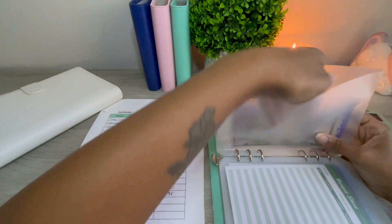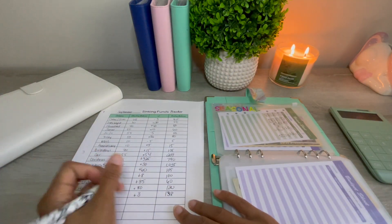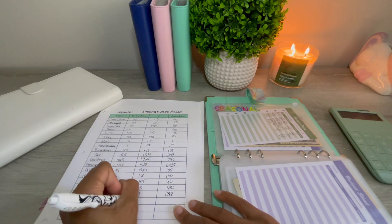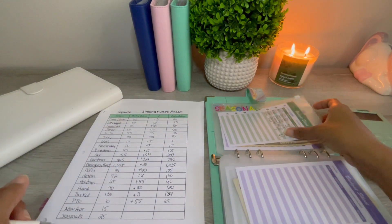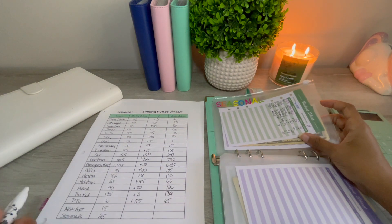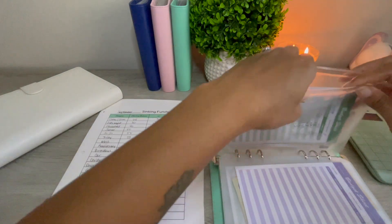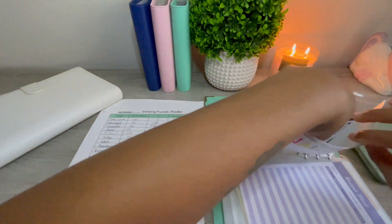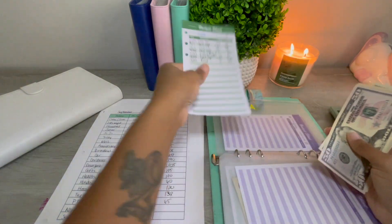PTO has $65, so that's a change of $55. New apartment is not a category anymore because we have decided to just stay where we are for now. Seasonal is at $65.